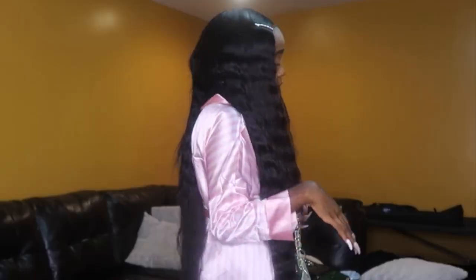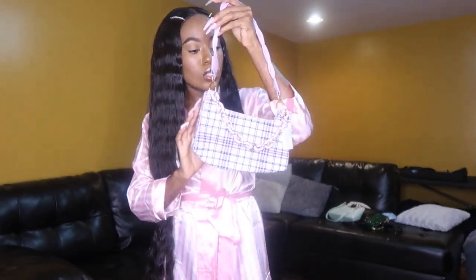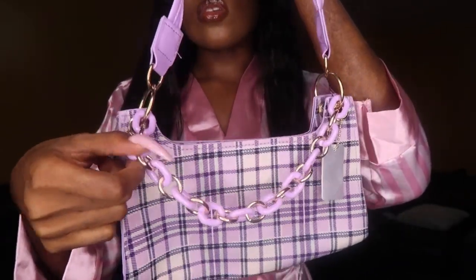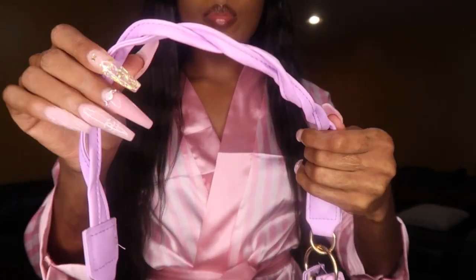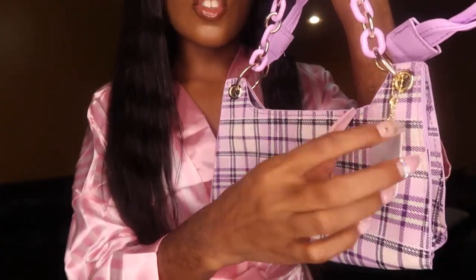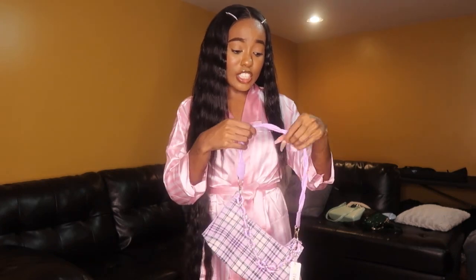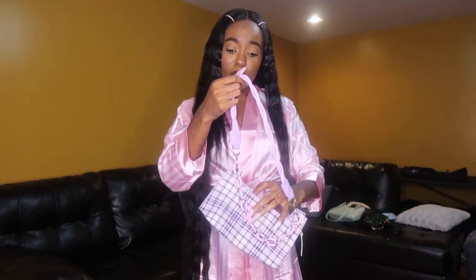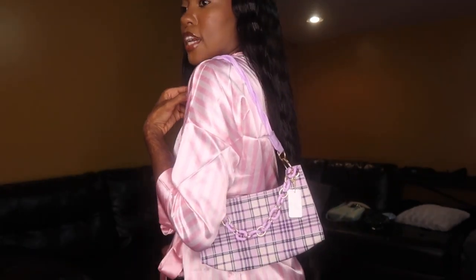Y'all comment down below your favorite item out of each category, or just your favorite item out of the whole haul. The next purse is a purple plaid purse with purple and gold chain links and a twisty rope type of purple strap. This one also snaps — there's no zipper. It has a little thing on it that says Shein. Do y'all say Shein or Shein? I think it's Shein. Giving me picnic vibes, Easter basket vibes. Very cute.